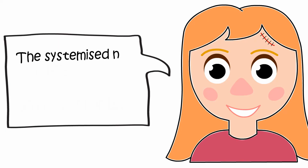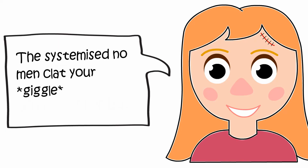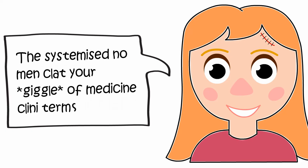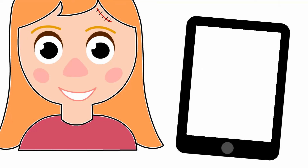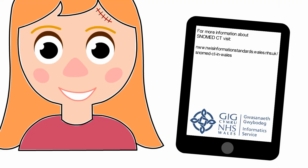The Systematised Nomenclature of Medicine Clinical Terms. Not quite. Just remember, using SNOMED CT will mean I'll be able to answer your questions in future. For more information about SNOMED CT, visit the SNOMED CT in Wales website. How to use SNOMED CT.